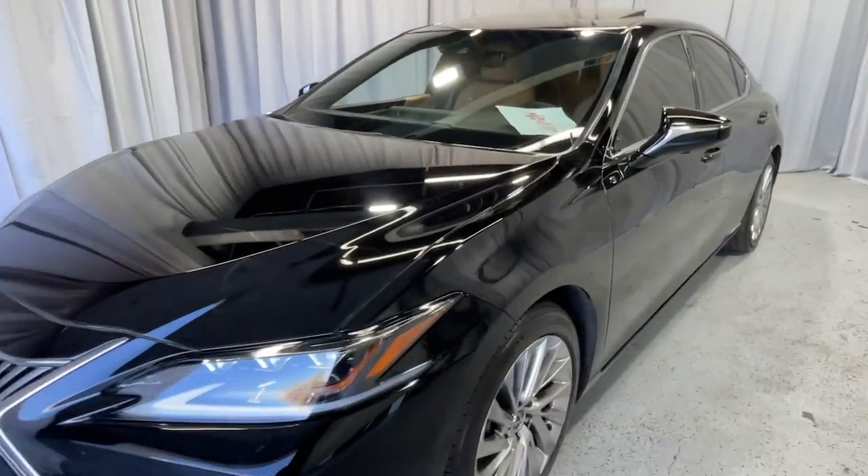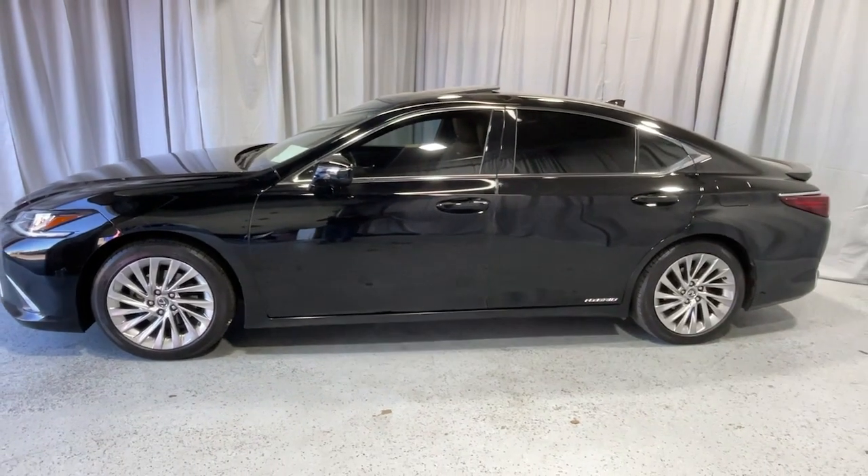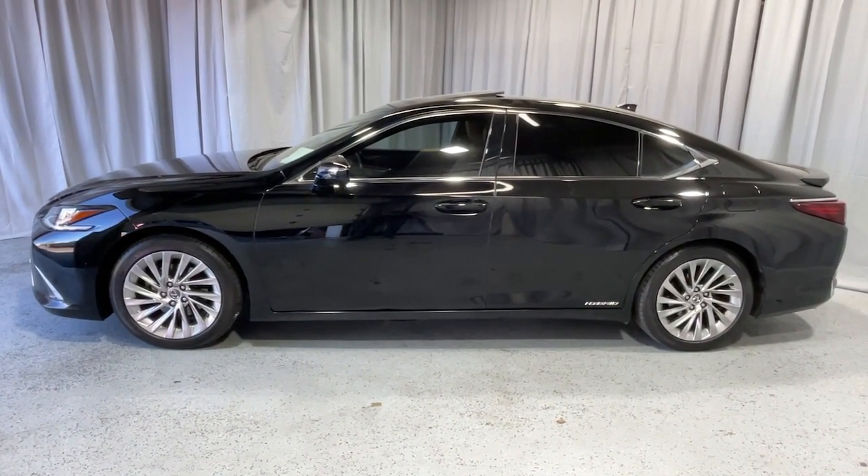Go home happy with the 2020 Lexus ES. This vehicle is an outstanding buy with fewer than 70,000 miles on the odometer.